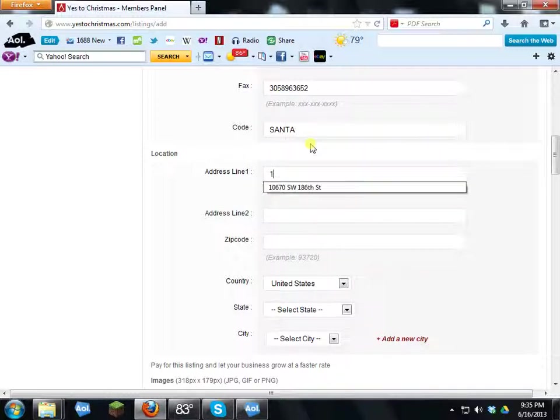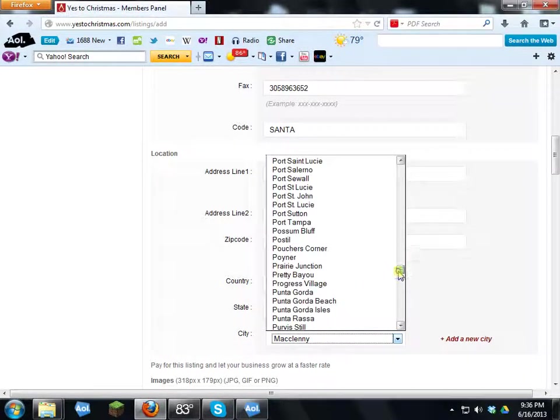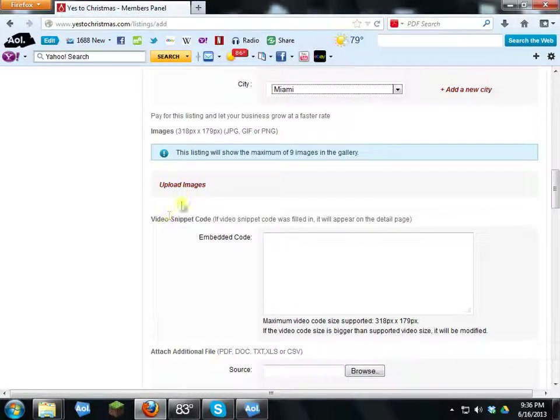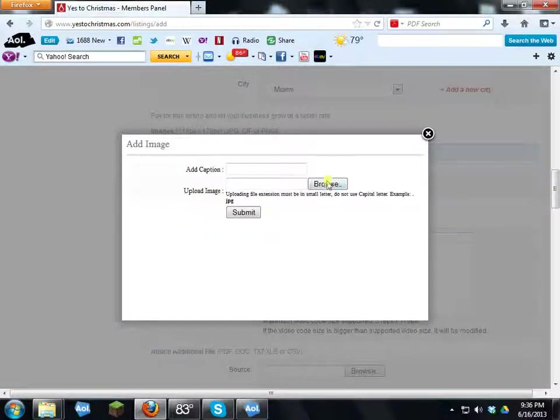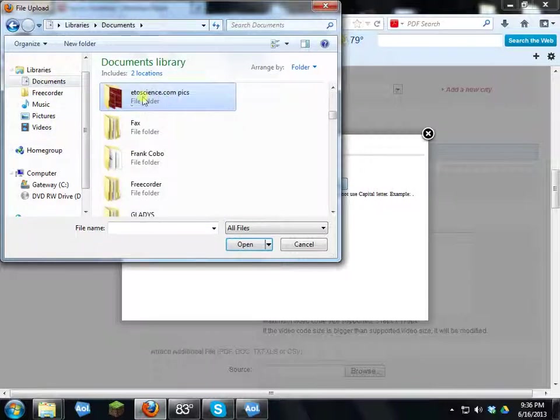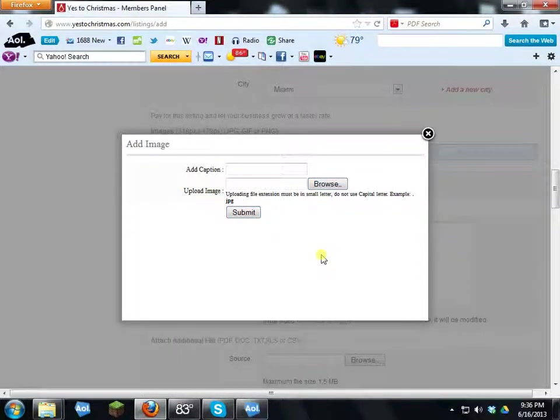Enter your address. The zip code is 33186, the country is United States, the state is Florida, and the city is Miami. Next, upload images by clicking Browse. Have your images already saved in a folder on your hard drive. I'll go to My Documents, find the ETOscience folder, choose a front-page picture, and click Submit — there's your picture.